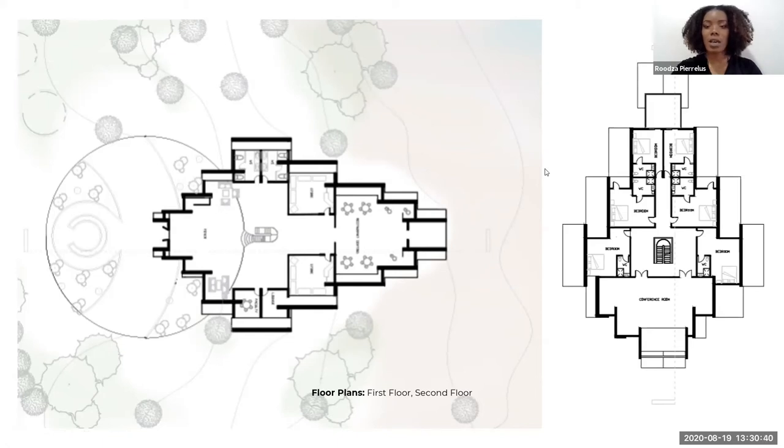On the second floor, when you go up the stairs, you have the conference room right here, and a total of six bedrooms on this floor. And you have a balcony and a courtyard space where residents can come together and commune.